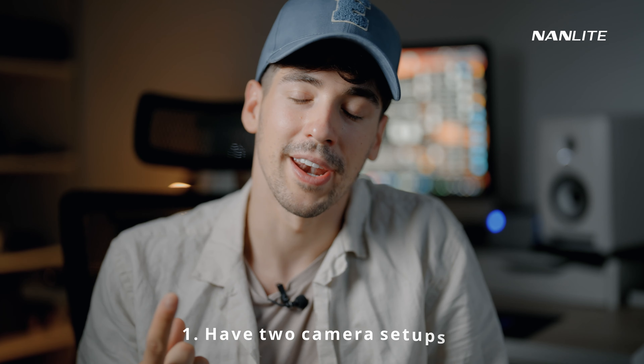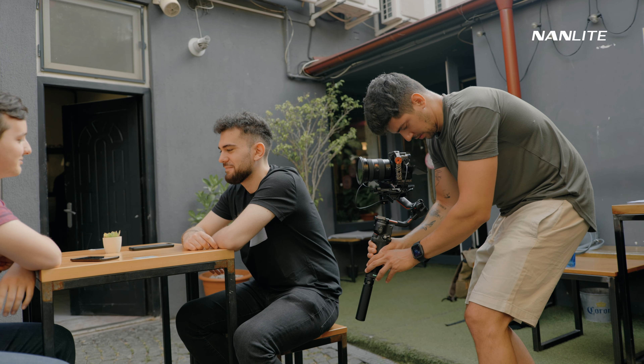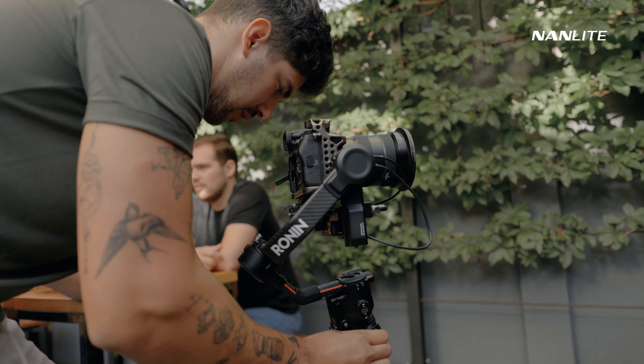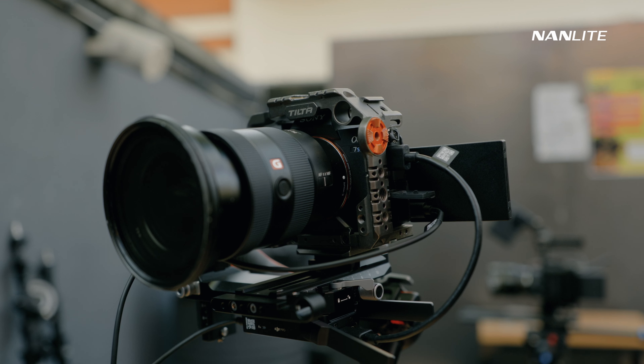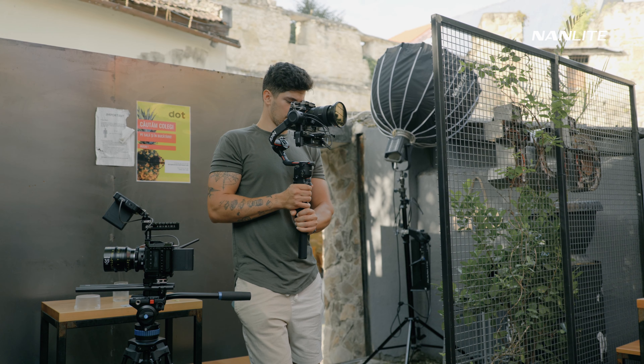Number one: I had two camera setups — a gimbal setup and a handheld setup. The gimbal setup consisted of the Sony a7S III with a DJI RS2 and a 16-35mm Sony lens with an ND filter. I knew I needed autofocus — I couldn't lose time pulling focus by myself, so autofocus was crucial in this situation.